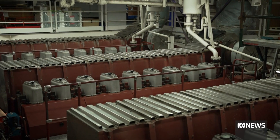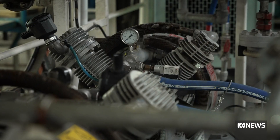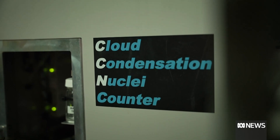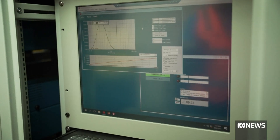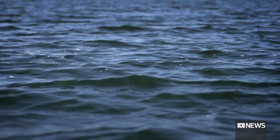It has three diesel engines which generate enough electricity to power a small suburb. There's a weather radar on board gathering data from clouds up to 20 kilometres above the ocean in a 150 kilometre radius around the ship. The information is used to improve climate models and weather predictions for Australia.